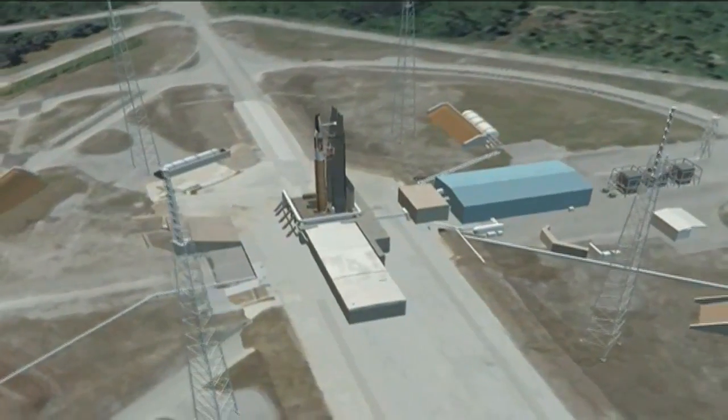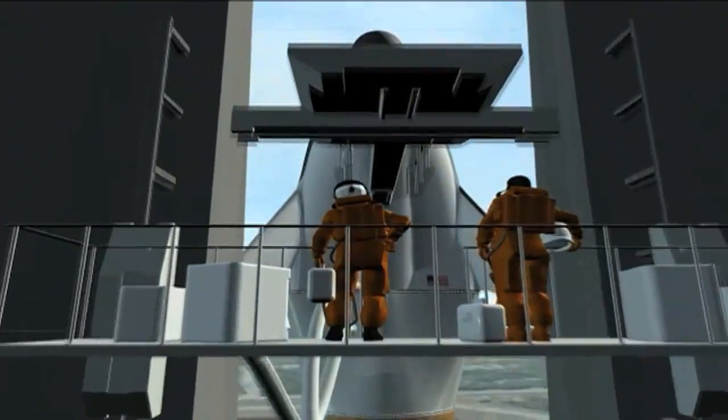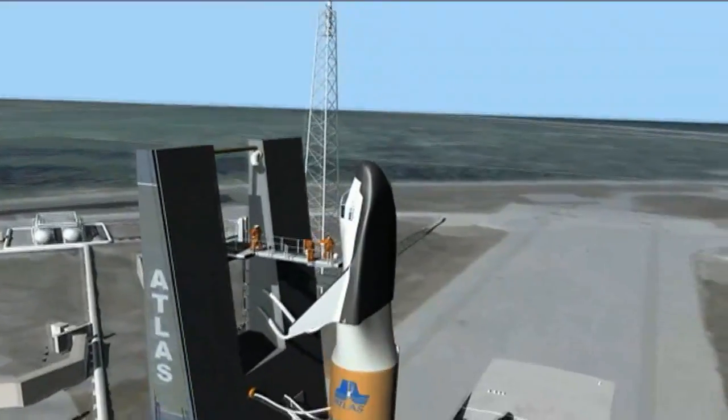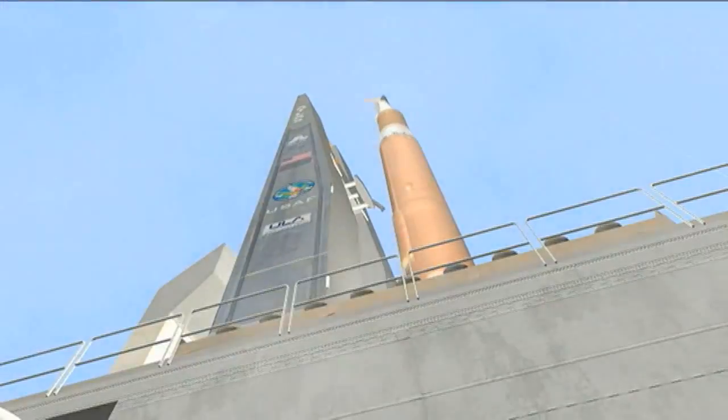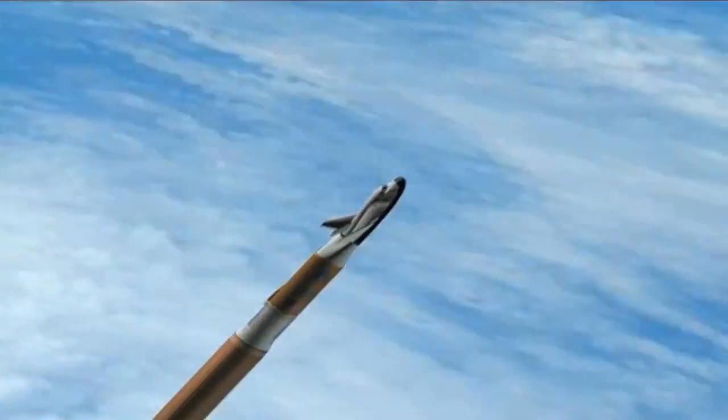Advances made to Dream Chaser as it's prepared to launch atop a United Launch Alliance Atlas V during NASA's Commercial Crew Integrated Capability Initiative, or CCICAP, could give it the edge it needs to begin transporting humans to and from low Earth orbit around 2017.